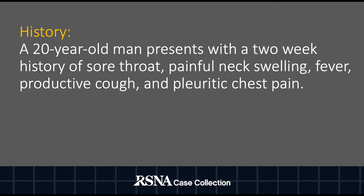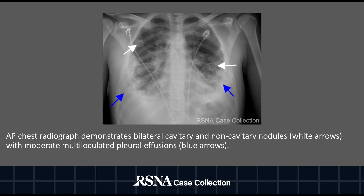Our case is of a 20-year-old male who initially presented with a two-week history of sore throat which progressed to painful neck swelling, a fever, productive cough, and pleuritic chest pain. An initial chest radiograph was obtained which demonstrated multiple bilateral cavitating and non-cavitating pulmonary nodules as denoted by the white arrows, as well as bilateral loculated complex pleural effusions as denoted by the blue arrows.